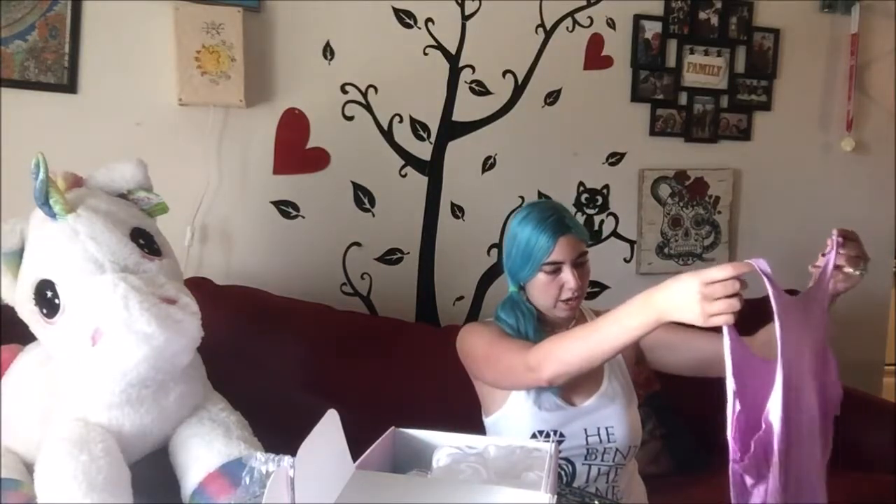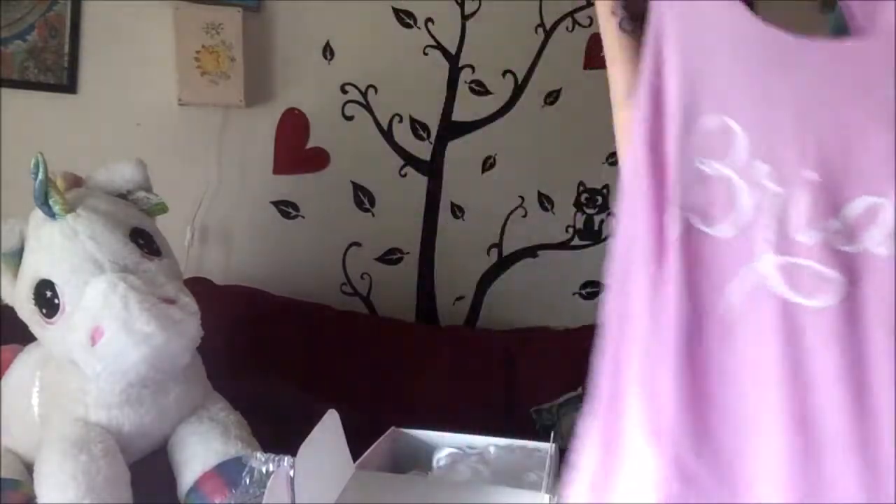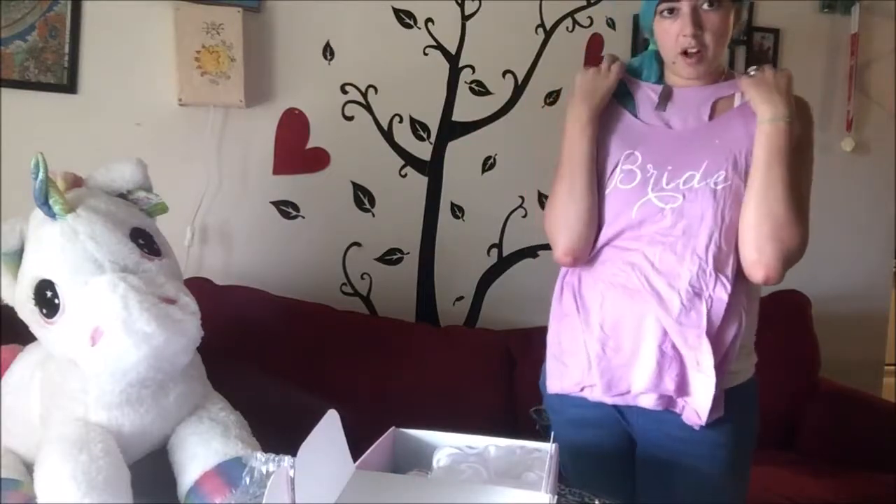This is a bride shirt — it just says 'bride' on it, pretty simple and clear cut. All of the clothes I've gotten have been true to size. I'm a large, so that's what I put in, and everything fits just fine. I'm definitely wearing that. The tank also retails for $30.